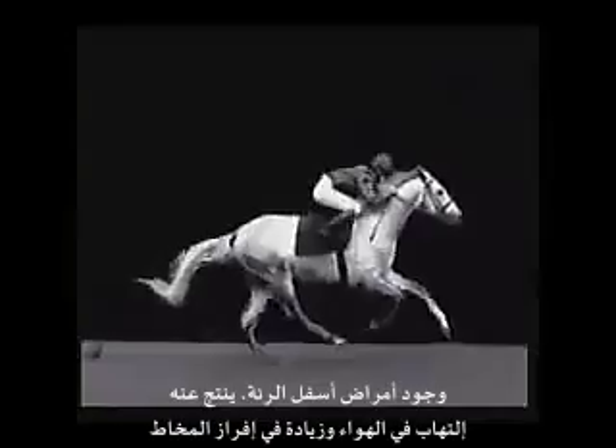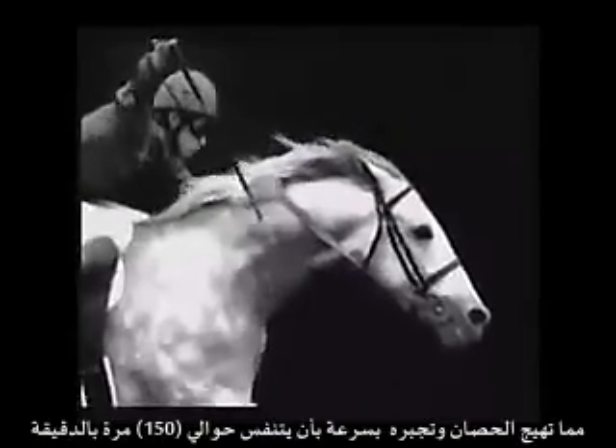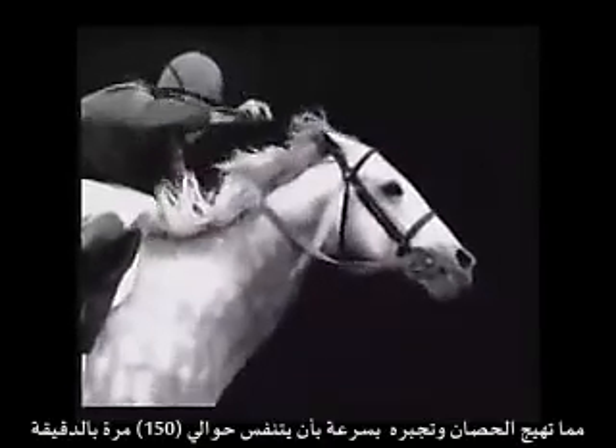Minor degrees of airway inflammation and a small increase in the production of mucus caused by these area disorders quickly take their toll on equine athletes trying to take 150 breaths in one minute.